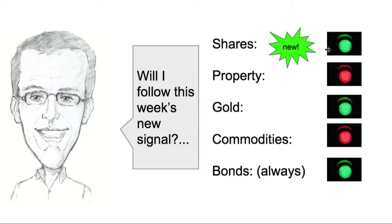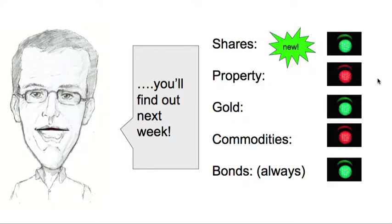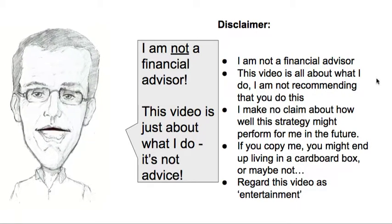So will I follow this week's new signal? Well, you'll have to wait till next week to find out, unless you're a member of my site, of course. Now remember, I'm not a financial advisor. This video is just about what I do — it's not advice.